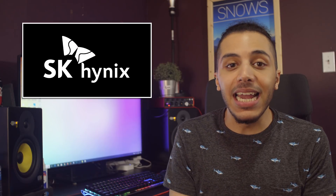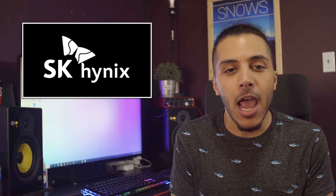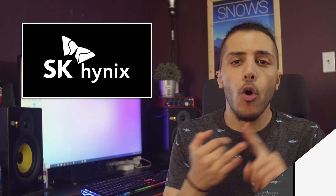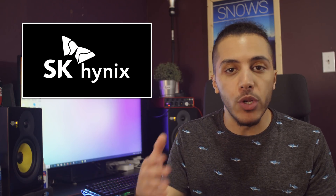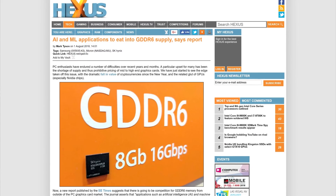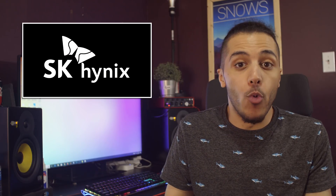SK Hynix is set to build a new memory fab near its headquarters in South Korea. Now you might not really care about something like that, but here's why I think this is interesting. Memory pricing affects a lot of stuff from the price of our SSDs, RAM, GPUs, even phones and more. And while we've heard that pricing for memory would drop in the near future, there are things to consider when predictions are made. Like this time, AI and machine learning might eat off the GDDR6 supply out of our GPUs, making them once again more expensive or even rarer.